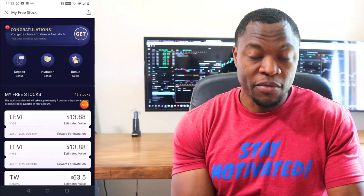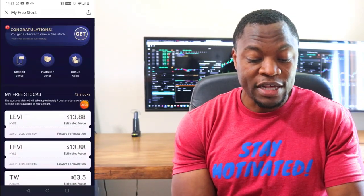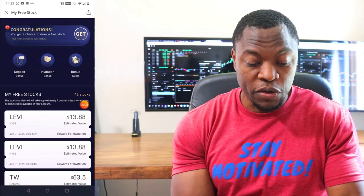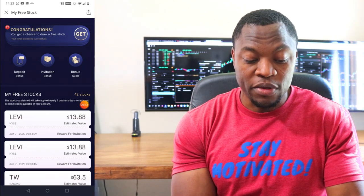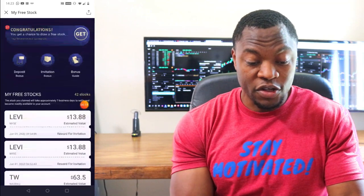So I'm gonna jump in there and just open the stocks and reveal them today. It's a fun day, so let's jump right in and take a look. Hey, who knows, maybe I'll get a $50 or $60 stock. As you guys can see right here, here's my Webull account. Right now it says I have 27 free stocks that I can actually open. These are the ones that I've already opened in the past — there's a long list there — so we'll start with the first one.